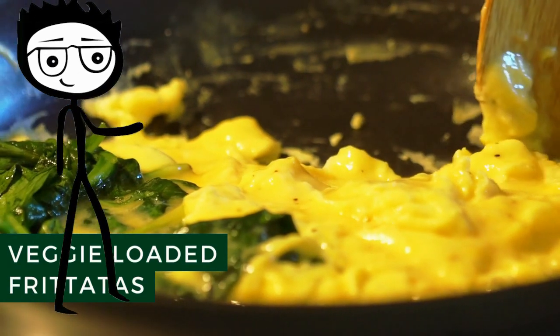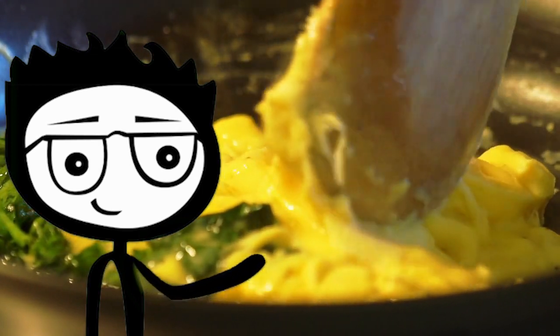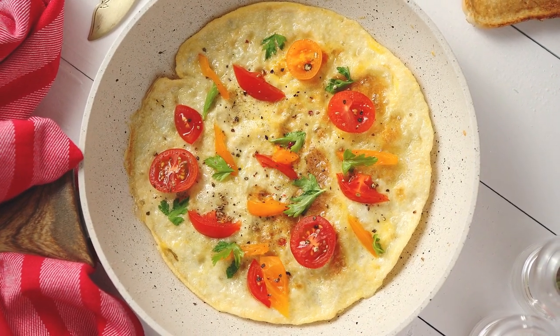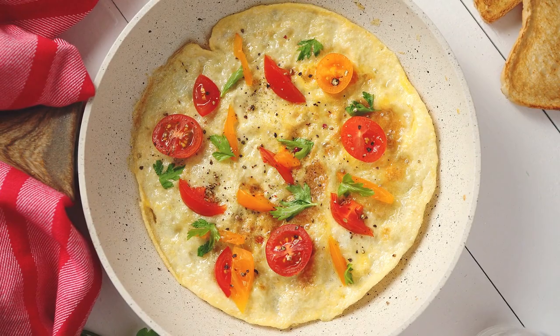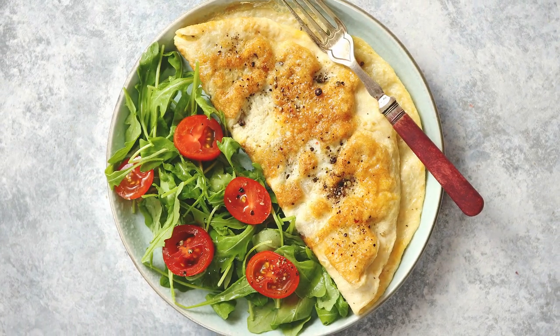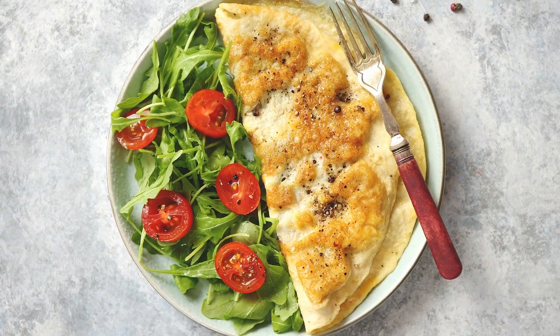Veggie-loaded Frittatas. Eggs have you covered when it comes to healthy fat and protein, so all you need to do is add a variety of your favorite veggies to cover your fiber needs. Some of my favorite vegetables to use in frittatas include asparagus, spinach, sweet potatoes, zucchini, onions, broccoli florets, mushrooms, and tomatoes. You can also add in ingredients like cheese, herbs, spices, or pesto to give your frittata extra flavor.